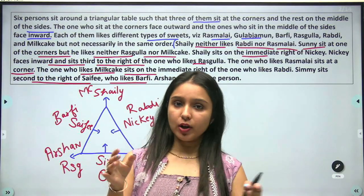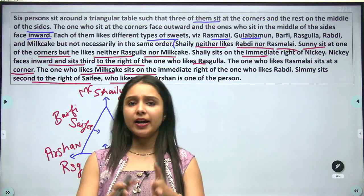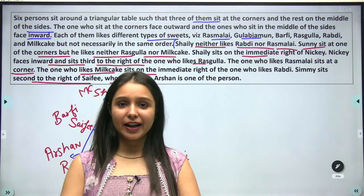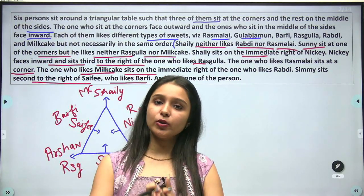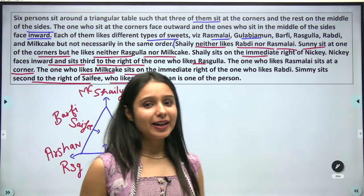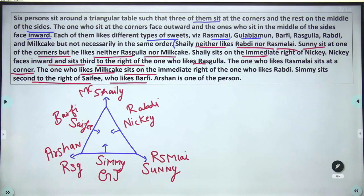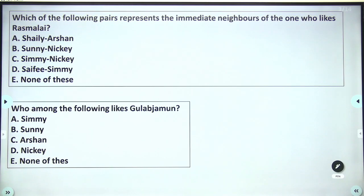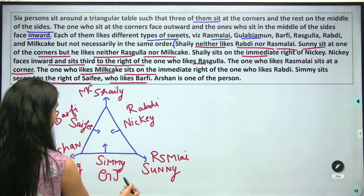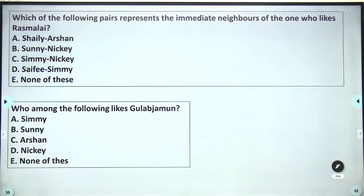Which of the following pairs represents the immediate neighbors of the one who likes Rasmalai? Rasmalai is liked by Sunny. Sunny's immediate neighbors are Simi and Nikki. So the answer is Simi-Nikki — option C.